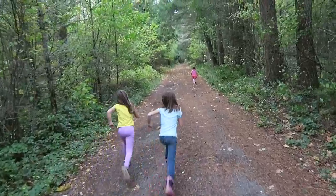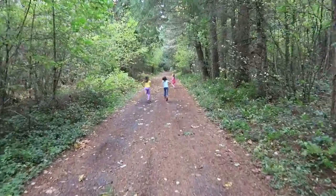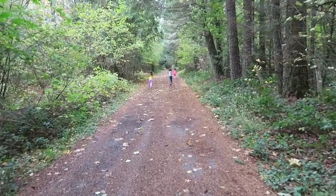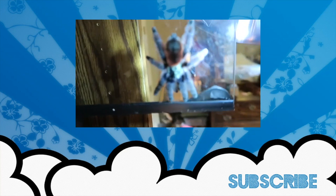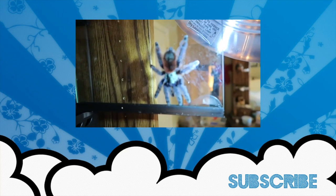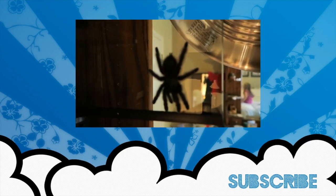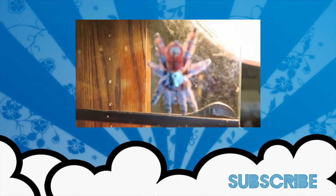Okay, that's it — heading back to the house. Thanks for joining us for our mushroom hunt. We'll see you next time.